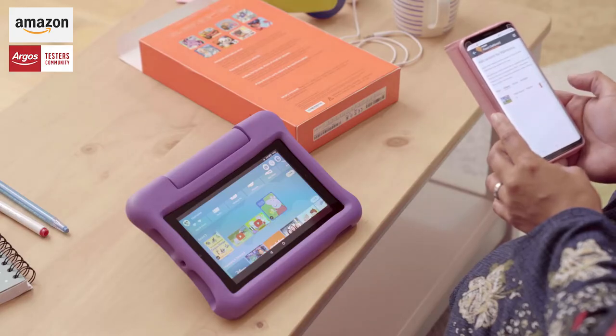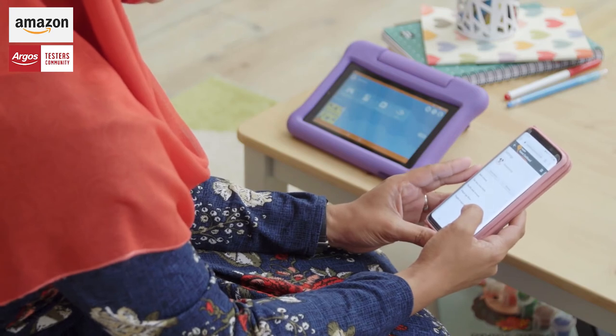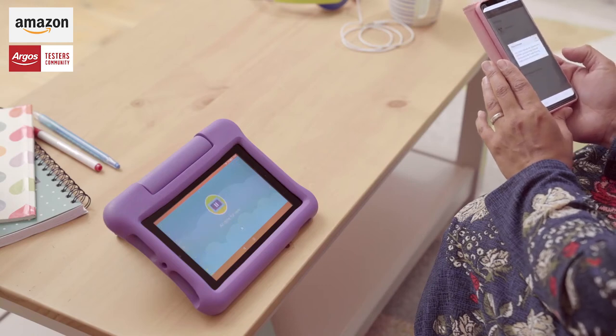What's a really cool feature is that you can sync it to your phone and you can then control the tablet through your phone. If the children are on the tablet and you want them to come and have their dinner and they're not budging, which is often the case, you can actually pause the tablet through your phone.